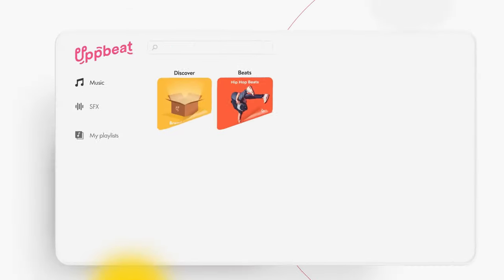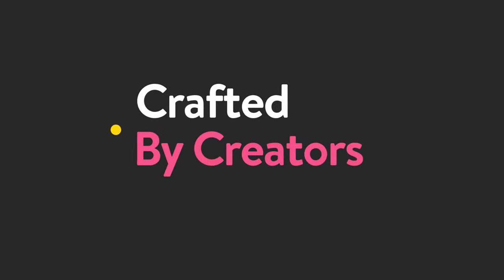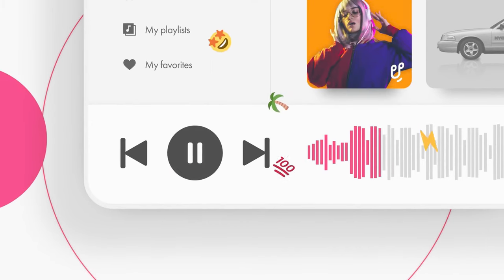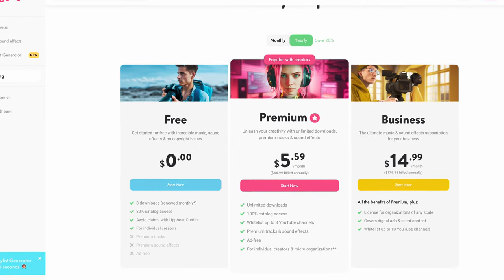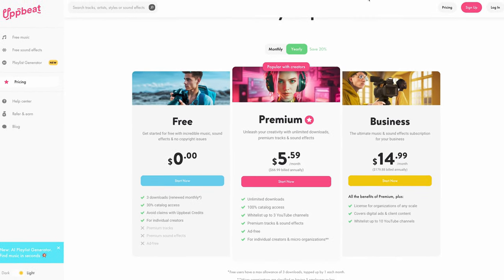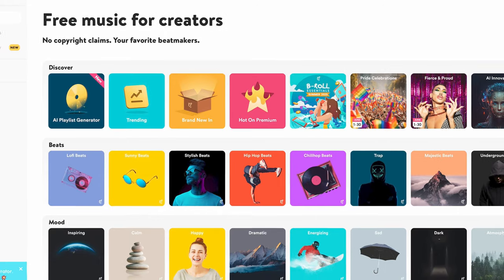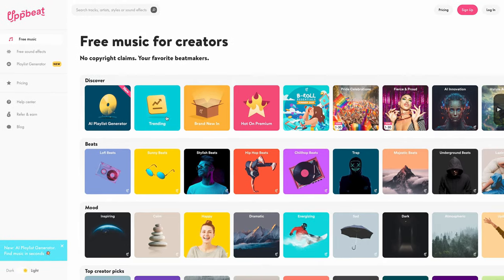For those of you who don't know, Upbeat is a free music service which allows you to download up to three tracks per month and not receive any copyright claims on YouTube. For most regular creators that obviously won't be enough, so they do offer a paid tier which adds sound effects, covers three channels on YouTube, and is seriously good value compared to some of the other services out there. But what's the catch? Upbeat is only for creators, meaning if you do paid client work, you'll need their business plan, which is more on par in pricing with services like Epidemic Sound and Artlist.